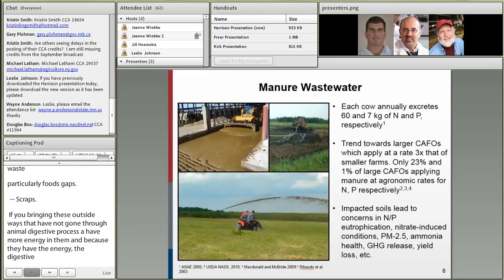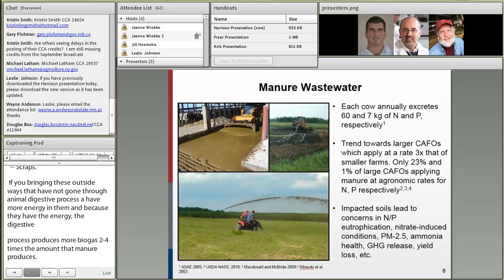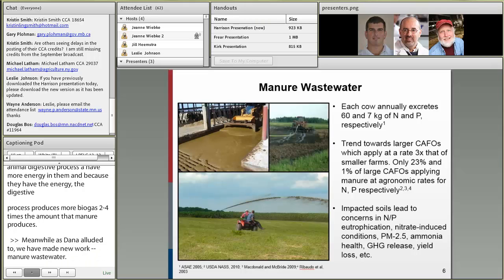As Dana alluded, we do have a manure wastewater that's produced at many of our animal operations. Dairies in particular, with their flush and scrape systems, produce quite a bit of volume of manure wastewater. Contained in that wastewater is quite a bit of nitrogen and phosphorus that have been of some concern towards numerous air, water, and climate issues.